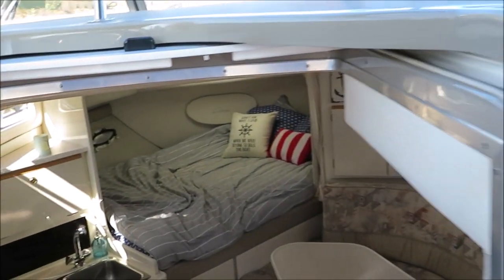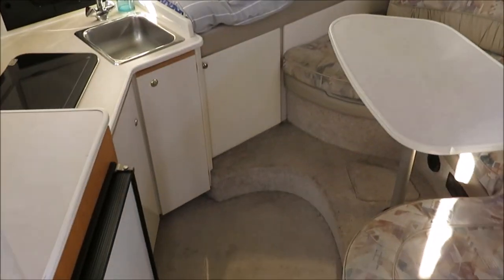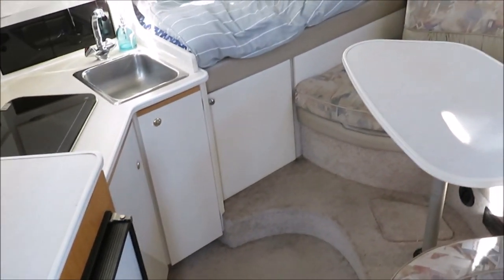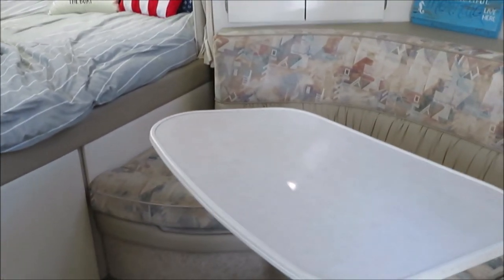The nicest thing is the inside of this boat. As you walk down inside, the first thing I noticed was that it's fresh. It's clean and well appointed. Carpets are in excellent shape. The original upholstery is in excellent shape.